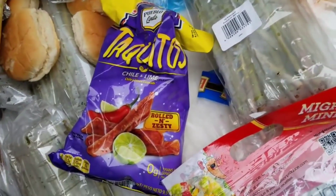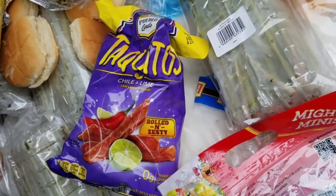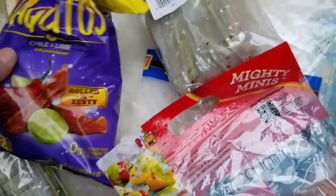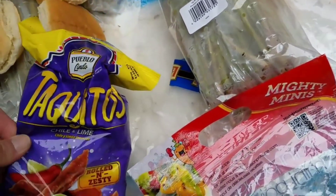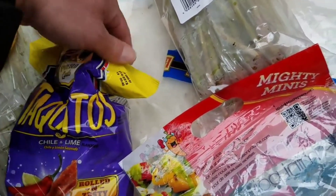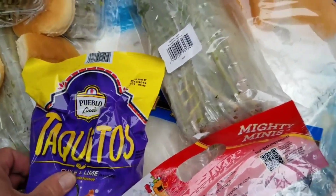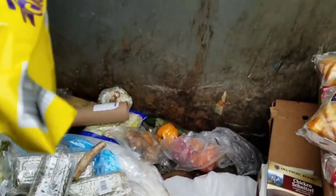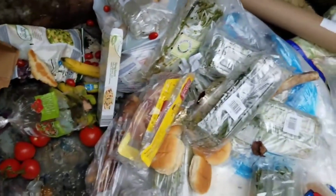What's this? Taquitos — rolled and zesty, chili lime flavor. Must be a type of chip. Chili and lime, still good till 10/20. I don't see any rip in the bag either. I'll try those. Oops — I stepped on the tomatoes, that ain't good!